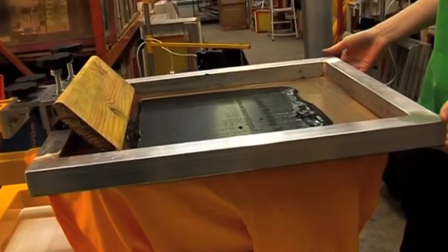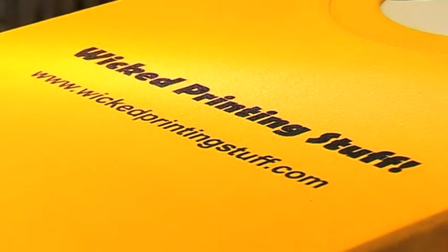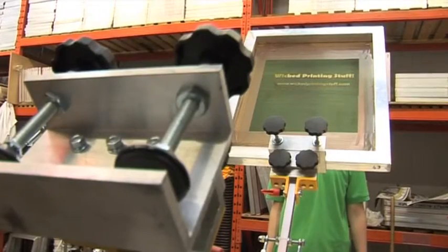If you are a beginner, a screen printing business, a school, college, university or a screen printing club, then you'll find everything you need at Wicked Printing Stuff. Our range includes screen printing presses,